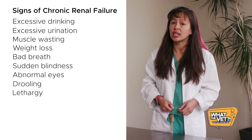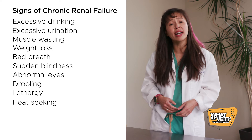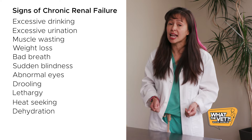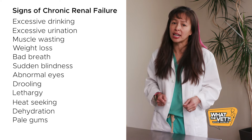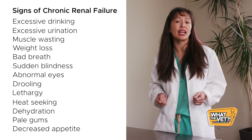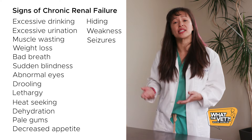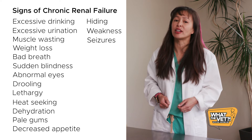Drooling, lethargy, heat-seeking due to low body temperature, dehydration seen as excessive skin-tenting, pale gums secondary to anemia, decreased appetite, hiding, weakness, and twitching or seizuring in severe undiagnosed cases.